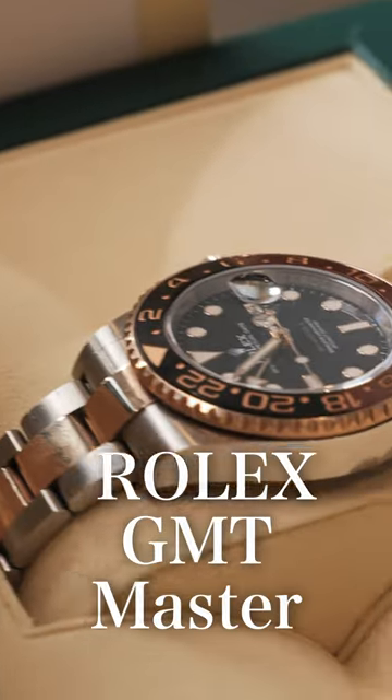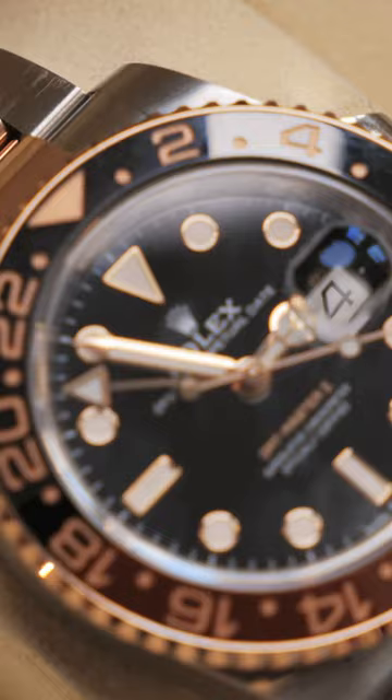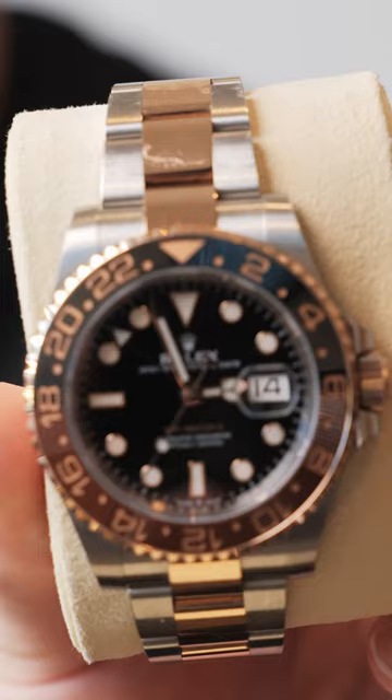Rolex GMT Master II Root Beer, Reference 126711. The current retail cost on this model is $15,250 USD, and the current market value is somewhere around $20,000.